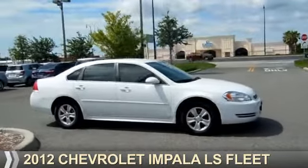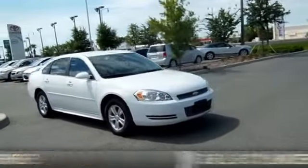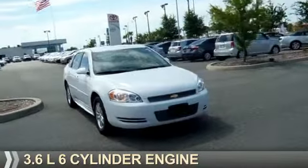Presenting the 2012 Chevrolet Impala. It's powered by front wheel drive, a 3.6 liter, 6-cylinder engine.